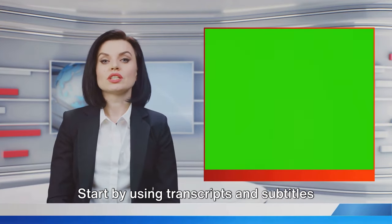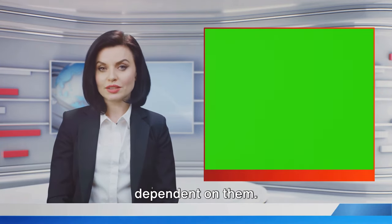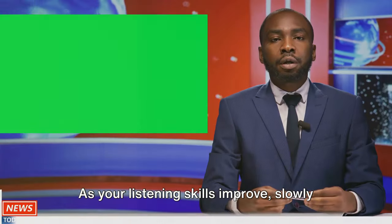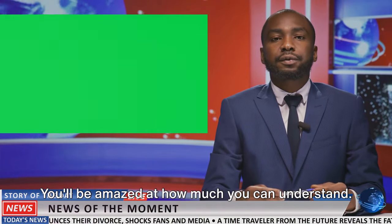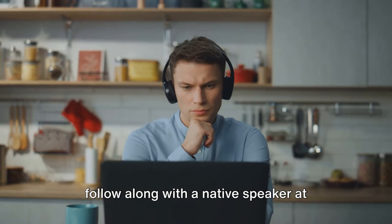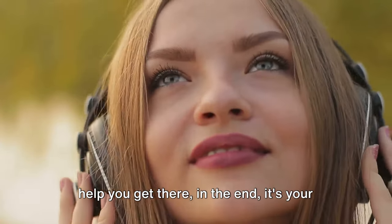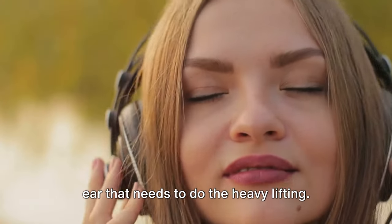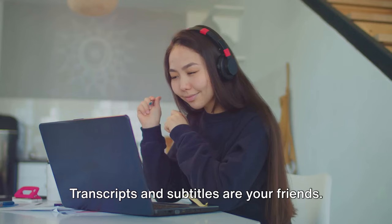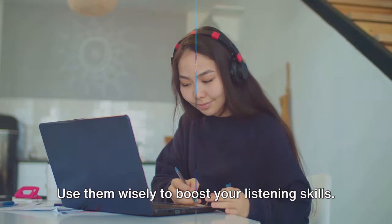Here's a pro tip. Start by using transcripts and subtitles as a crutch, but don't become too dependent on them. As your listening skills improve, slowly wean yourself off. Try watching a segment of the news without them—you'll be amazed at how much you can understand. Remember, the goal is to be able to follow along with a native speaker at natural speed. And while transcripts and subtitles can help you get there, in the end, it's your ear that needs to do the heavy lifting. Transcripts and subtitles are your friends—use them wisely to boost your listening skills.